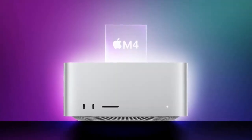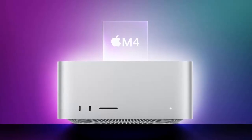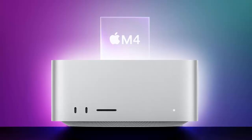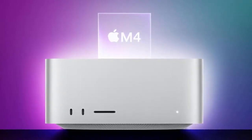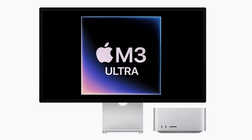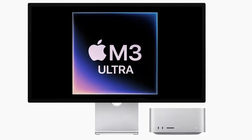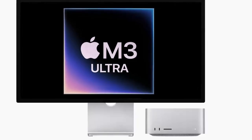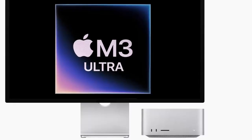After nearly two years, Apple has finally refreshed the Mac Studio, but with an unexpected twist. This time, it's not just a simple upgrade — it straddles two chip generations. The base model sports the brand new M4 Max, while the high-end version runs on the previous gen M3 Ultra. Both configurations are now available for pre-order at Apple's official website, with prices starting at $1,999 for the M4 Max and $3,999 for the M3 Ultra. Official availability begins on March 12th.